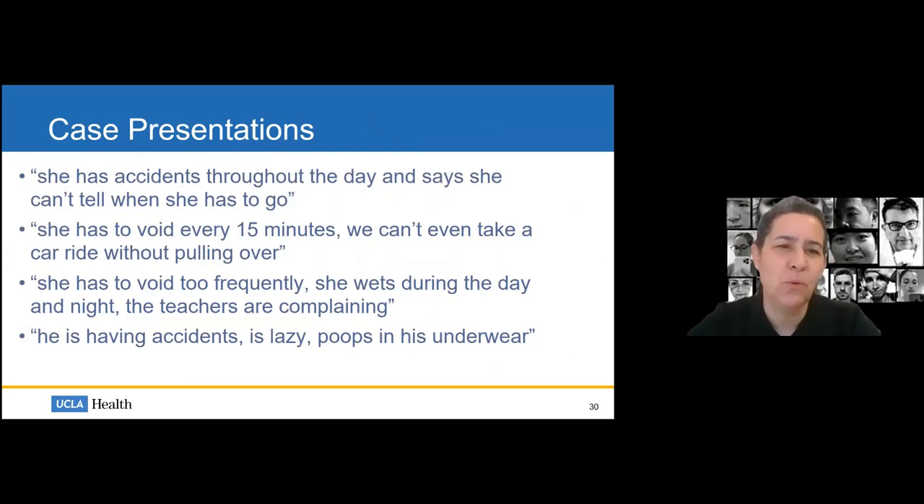Let me give four presentations to show how simple it is to lose track of listening to these histories — they may sound the same but are very different problems. Patient one: accidents throughout the day, can't tell when she has to go. Patient two: voids every 15 minutes, can't even take a car ride without pulling over. Patient three: voids too frequently, wets during day and night, teachers are complaining. Patient four: having accidents, is lazy, poops in his underwear — parents think he's just not paying attention. So what category is each? We need more information. Let's go through these cases.